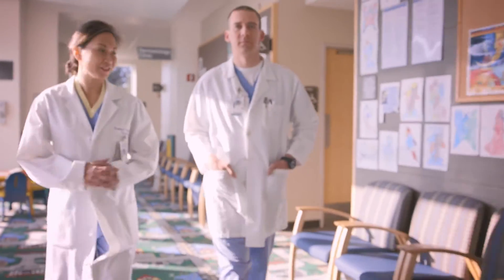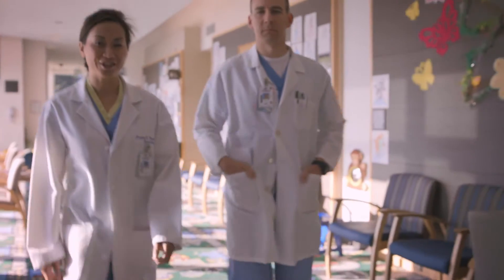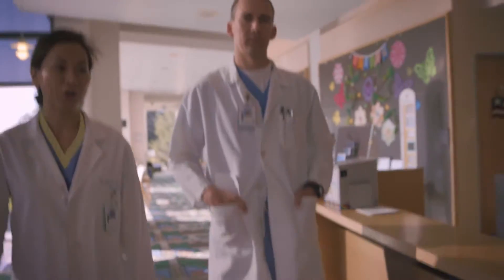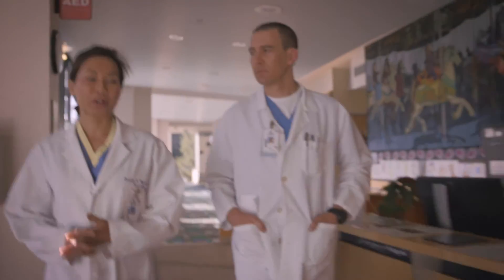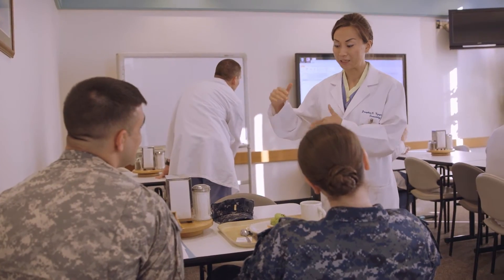Lieutenant Matt Parrott is an awesome intern that's been rotating with me for the past two weeks in dermatology. We're heading down right now to morning report for all of family medicine, where Matt and I will be giving a morning report that includes case reports as well as a talk about the importance of sunscreen use.